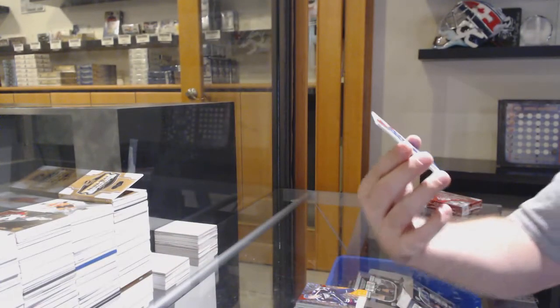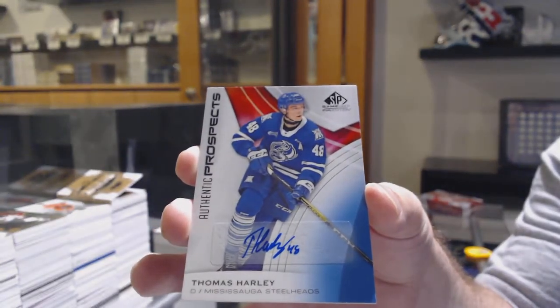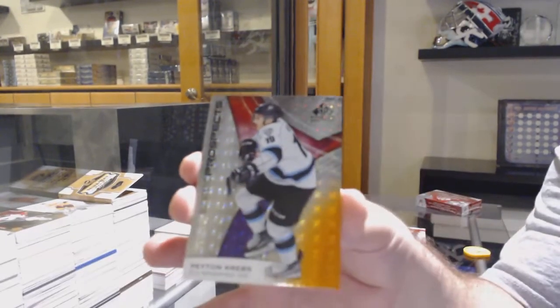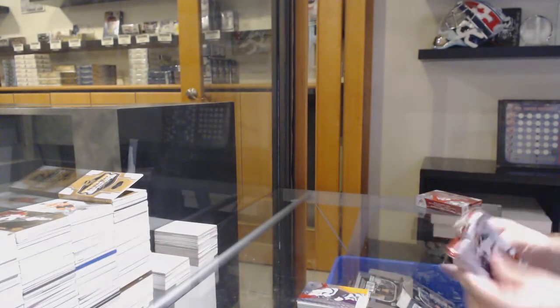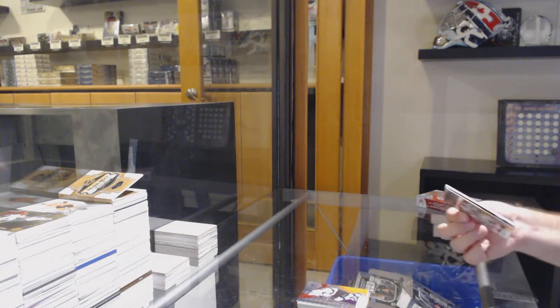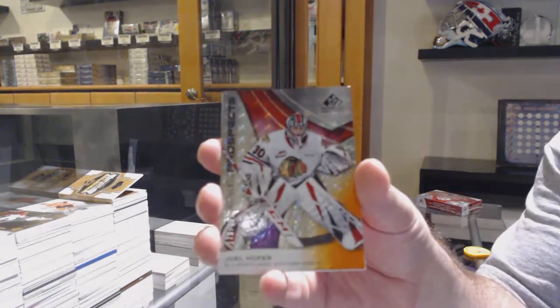We've got an autograph of Thomas Harley. And Peyton Kreps, 154, so the four spot. We'll see if we can get some last pack mojo in this one. We've got a Joel Hoffer, number 179, so the nine spot.